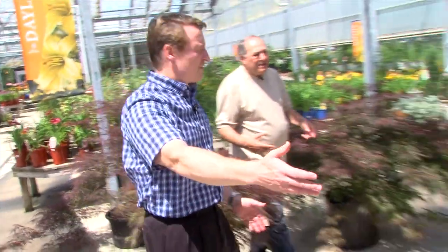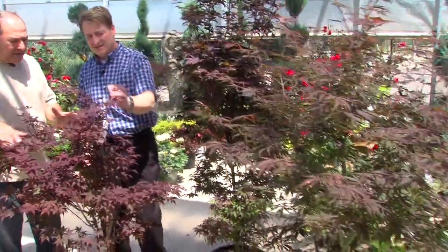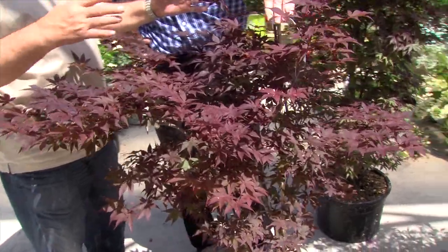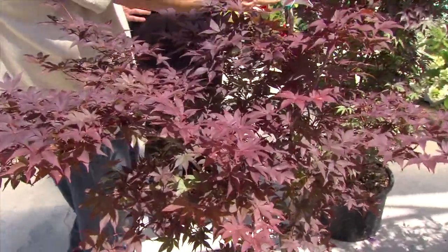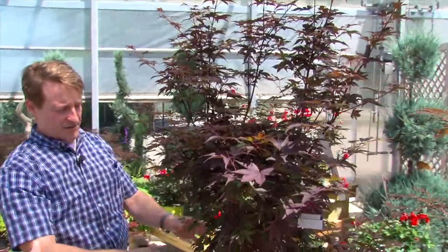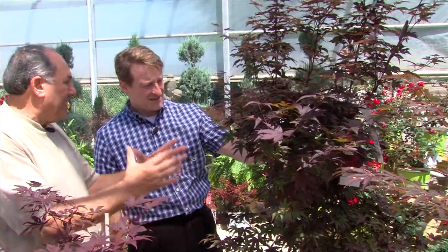And if you don't want the weeping form, we've got the upright form of Japanese maple. These over here — we have varieties that will take a much larger space, or we can go to a very narrow type of variety. This one gets about six feet by four feet — about four foot tall. Very, very tight. So if you have a tight space, you can still have it. The color is still great.